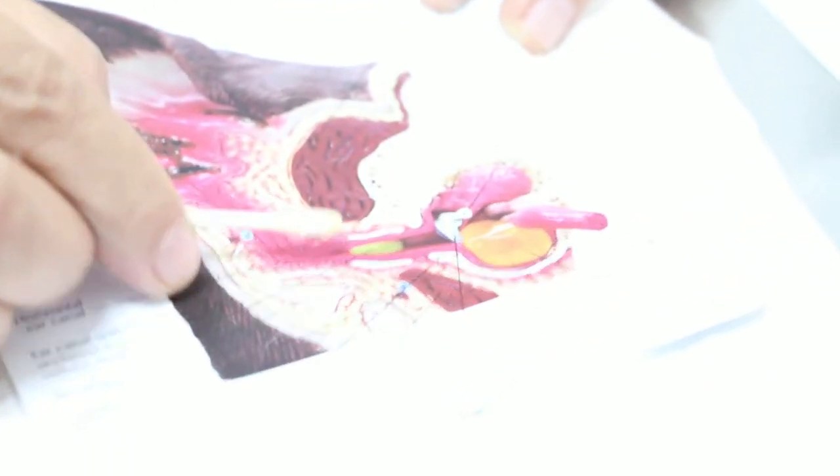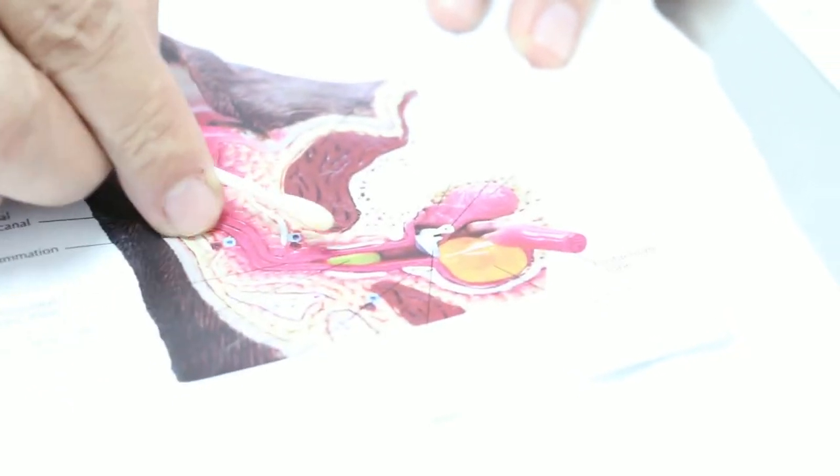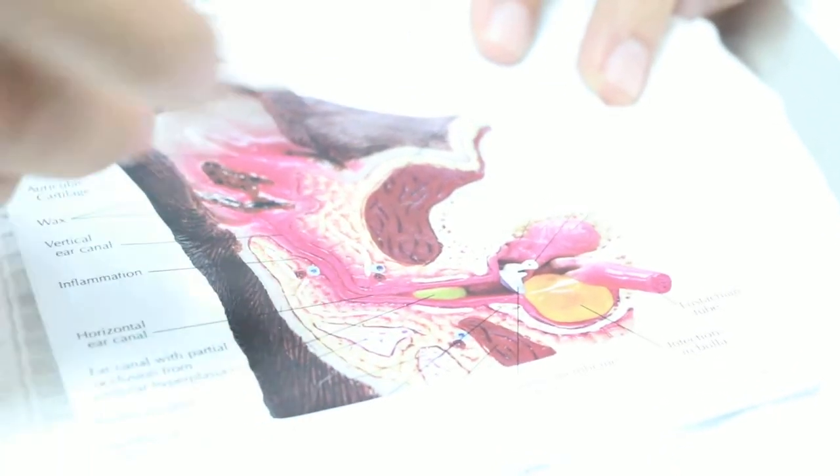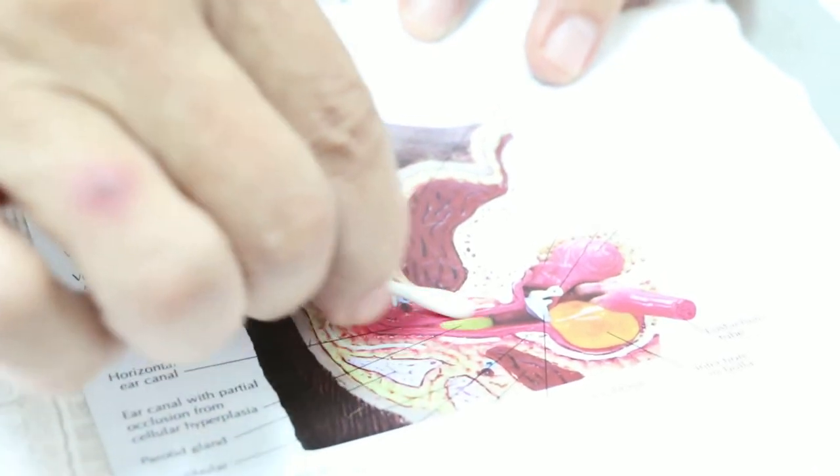What happened to this cat is the dirt is actually inside the horizontal canal — the dirt is around here. The dead cells are all stuck here, so they cannot come out. No matter what ear drop the owner puts in, it doesn't help. So you need to irrigate, shoot in the water, and get out the dirt. That's what we have already done.